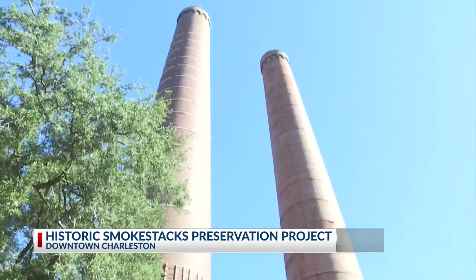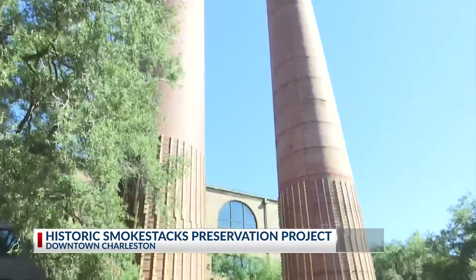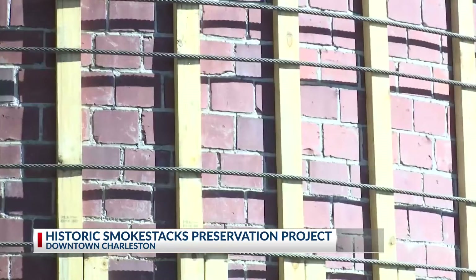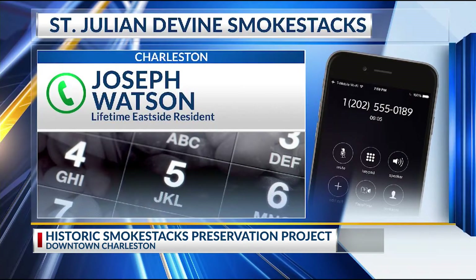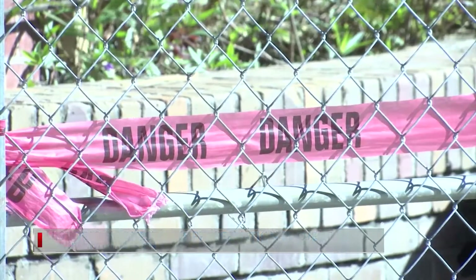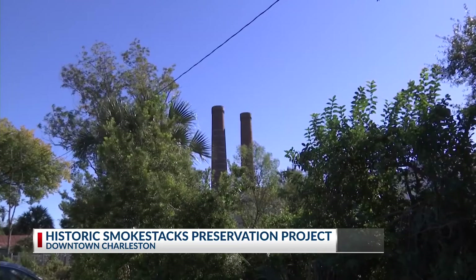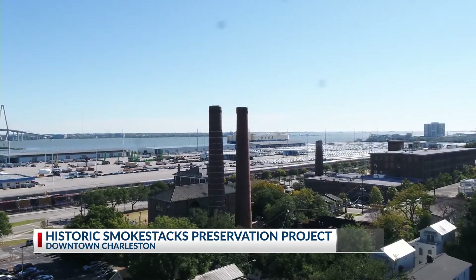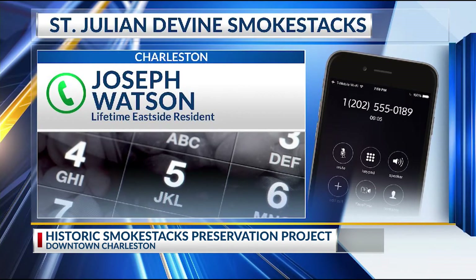City officials faced with a choice — tearing the historic smokestacks down or volunteering for a hefty renovation — they decided to save the stacks. They identified a community that really was vibrant at that time, really doing so much. Joseph Watson grew up a few blocks away from the chimneys more than 70 years ago. It was just something amazing to me as a child to look at.